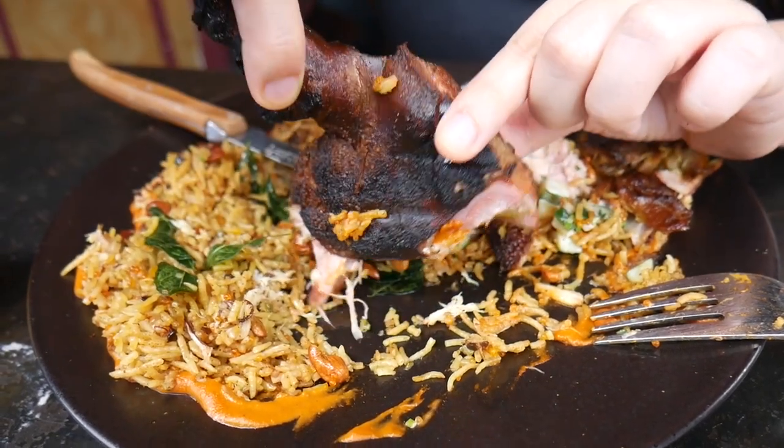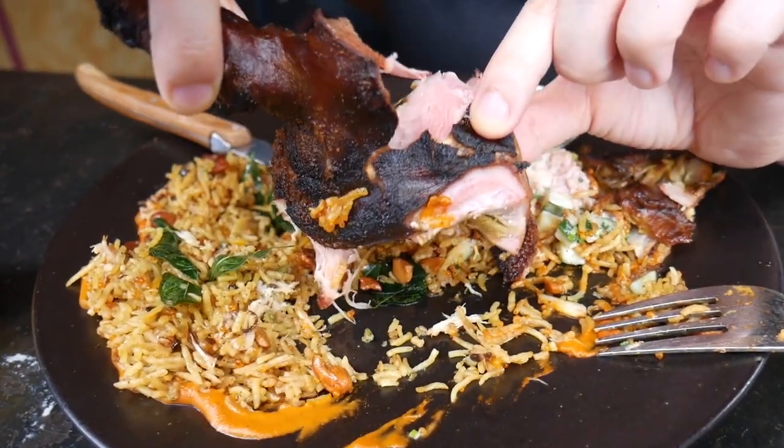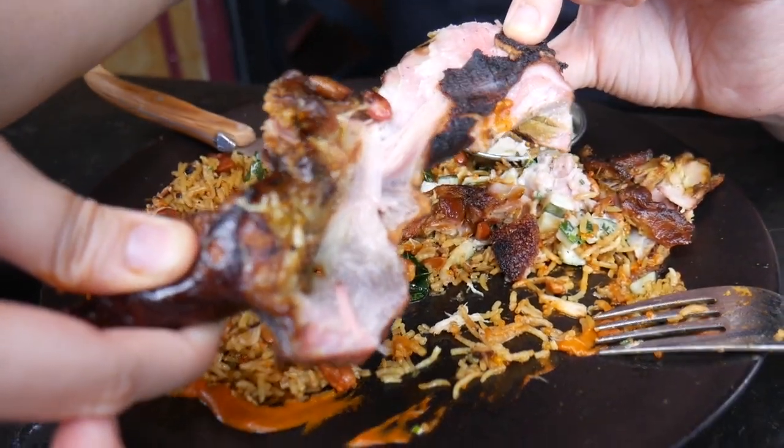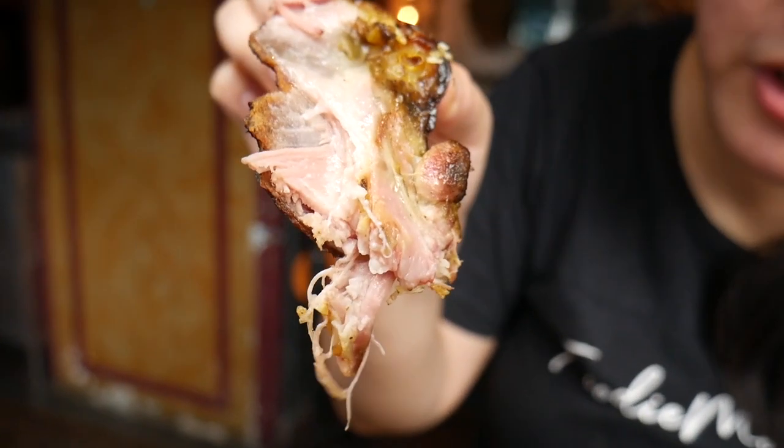Let's try to break off a piece of this part - the suckling pig's ears. Look at that. Look at how soft that is. Look at how glorious that looks. Gonna go straight with it. Mmm! Oh yeah.